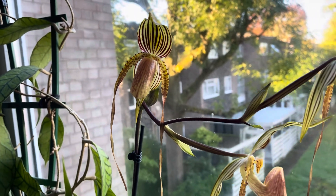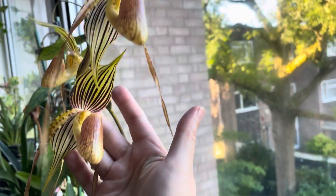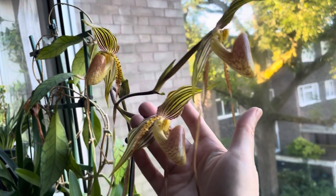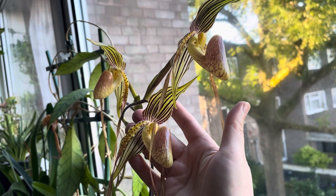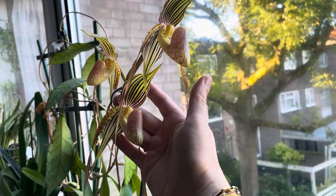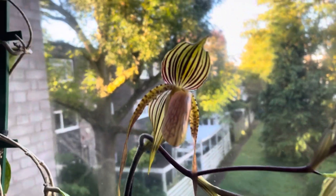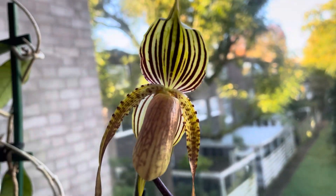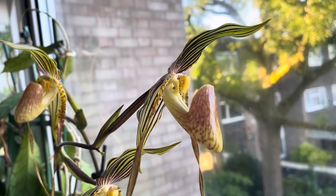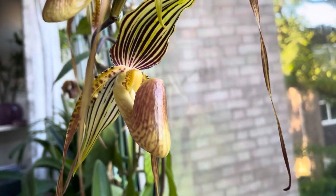You get rewarded by these beautiful blooms. This is my first time blooming it, and as you know this is a multi-flora Paphiopedilum, so hopefully it will produce more than three blooms in the next bloomings as well. I just wanted to show you how beautiful it is — I'll put some close-up pictures at the end for you to see the details.